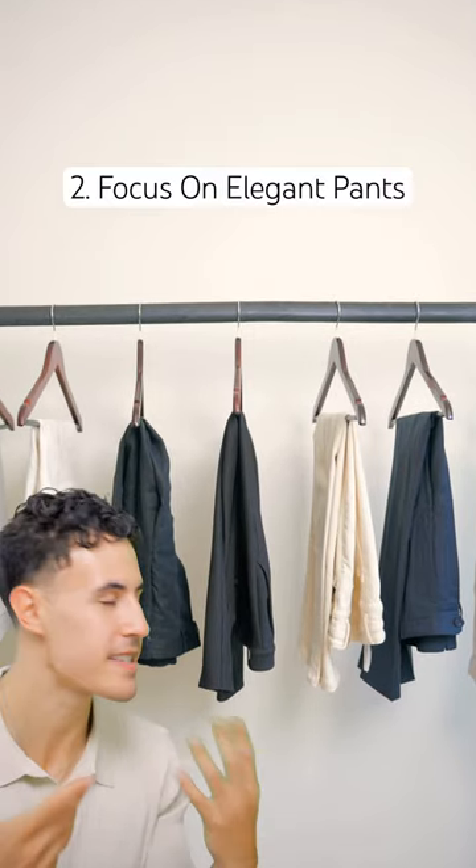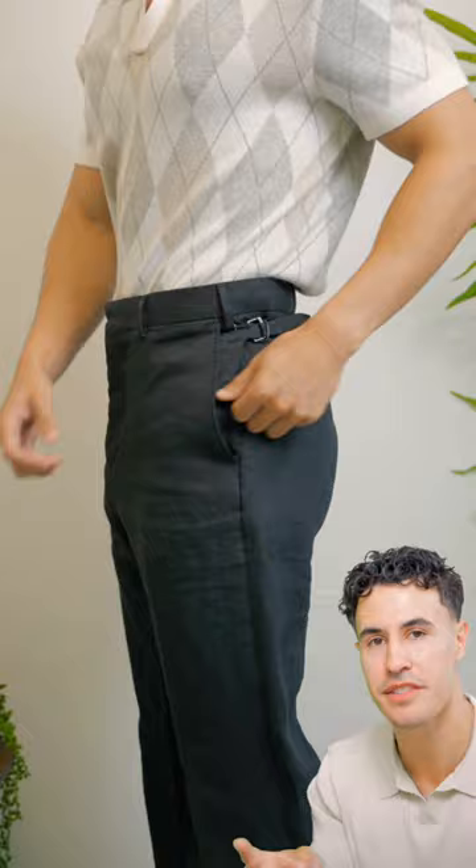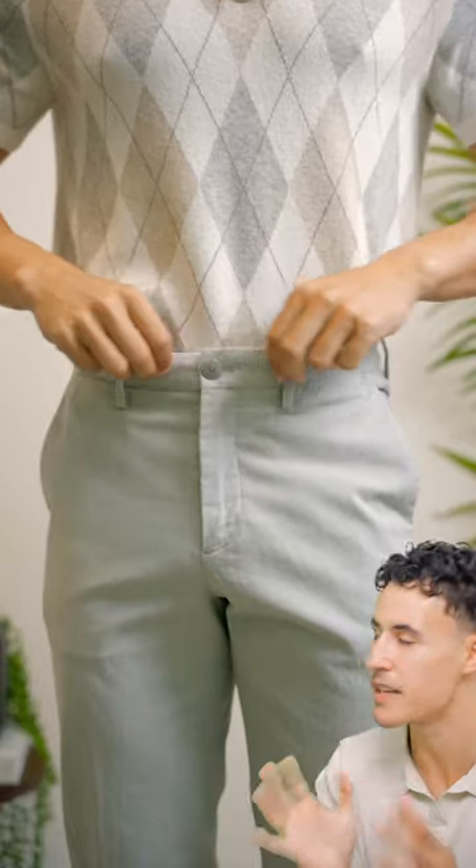Second is to focus on buying a selection of elegant looking pants — ones with side adjusters, ones with pleats, or just some nicely cut chinos.